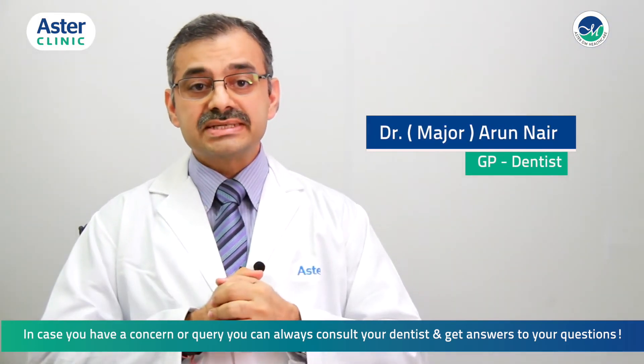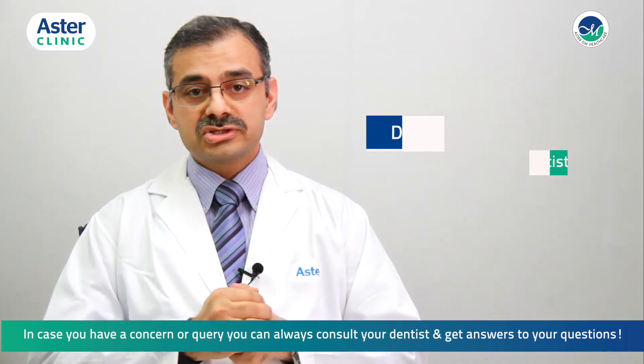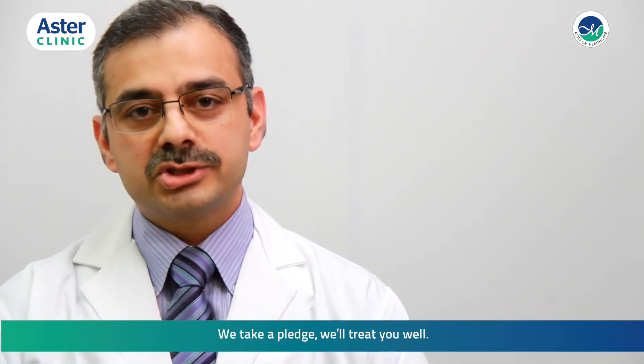In case you have a concern or a query, you can always consult your dentist and get the answers to your questions. We take a pledge — we will treat you well.